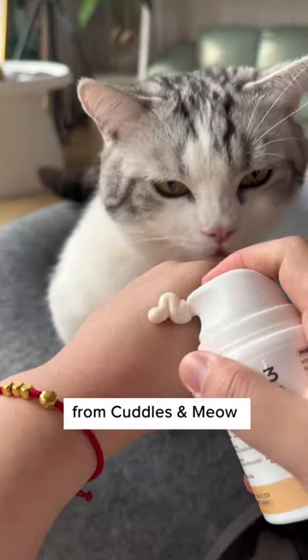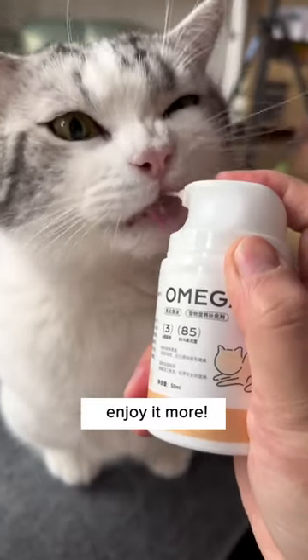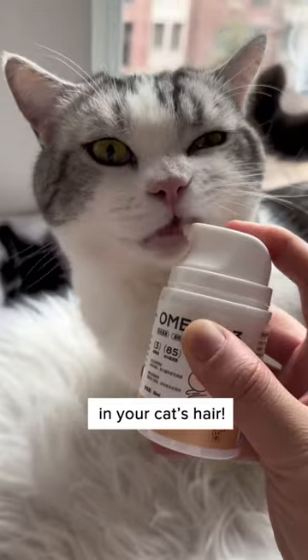This creamy fish oil pump from Cuddles Now is not only hygienic, but tastes better for cats. It won't leave your hands stinky, and your cat will certainly enjoy it more. Try one today and you'll see the difference in your cat's hair.